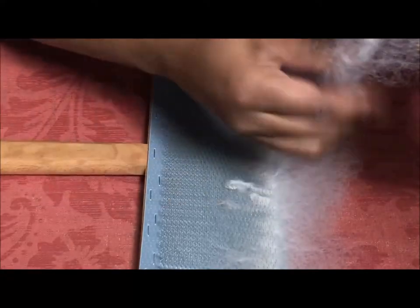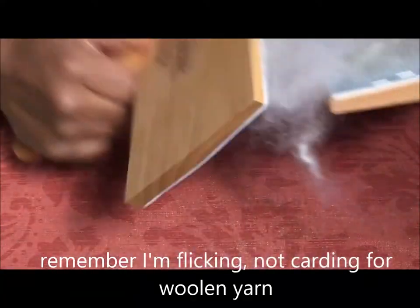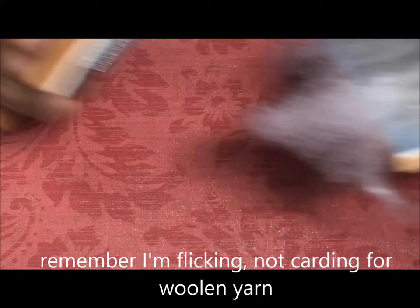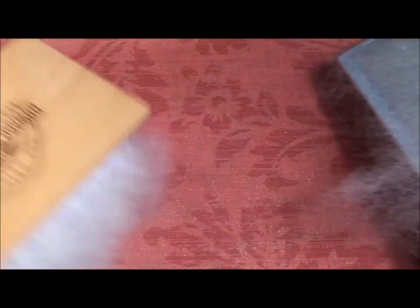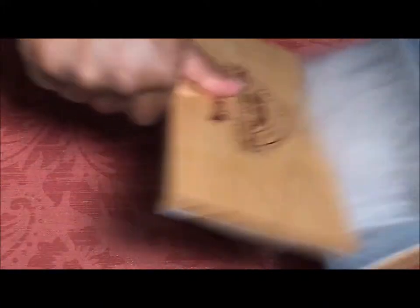You can already see how this is fluffing out — look how nice that is. Beautiful and fluffy. This one just insists on not coming off the card — okay, there we go, got you.